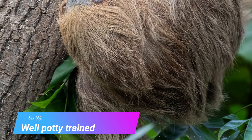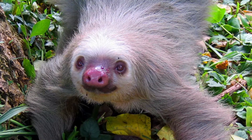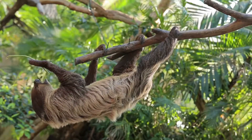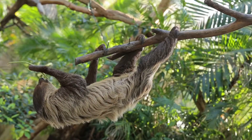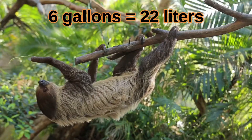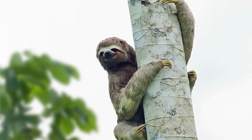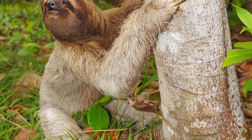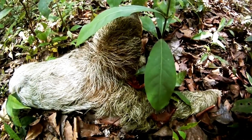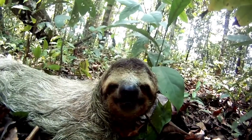Well Potty Trained. Sloths only go to the toilet about one time per week, and they can store another 33% of their body weight as urine or feces for this entire week. That's comparable to a human holding six gallons of urine in their bladder. When the sloth relieves itself, it climbs down to the ground, digs a hole, and fills it up. The sloth is very vulnerable on the ground, and researchers believe they use the toilet at the base of their tree to communicate territory and for mating purposes.